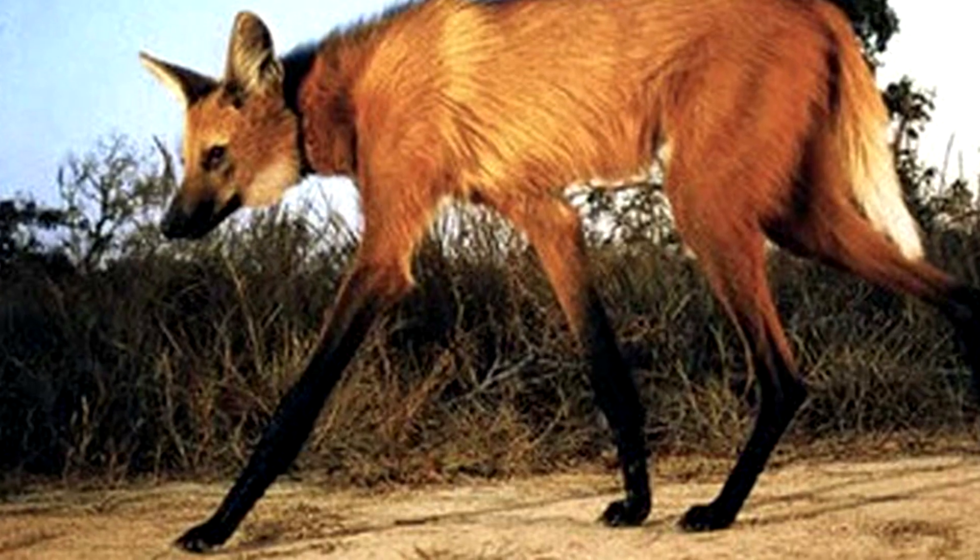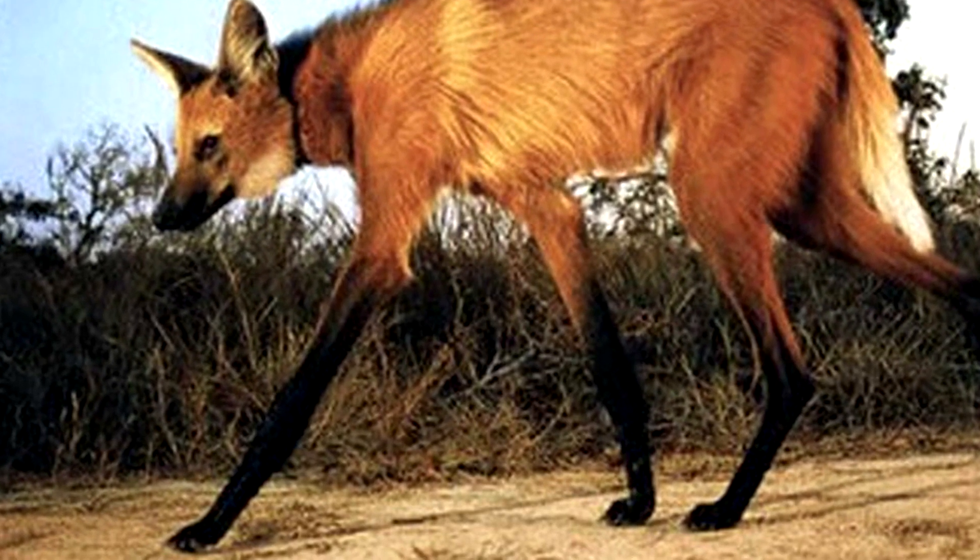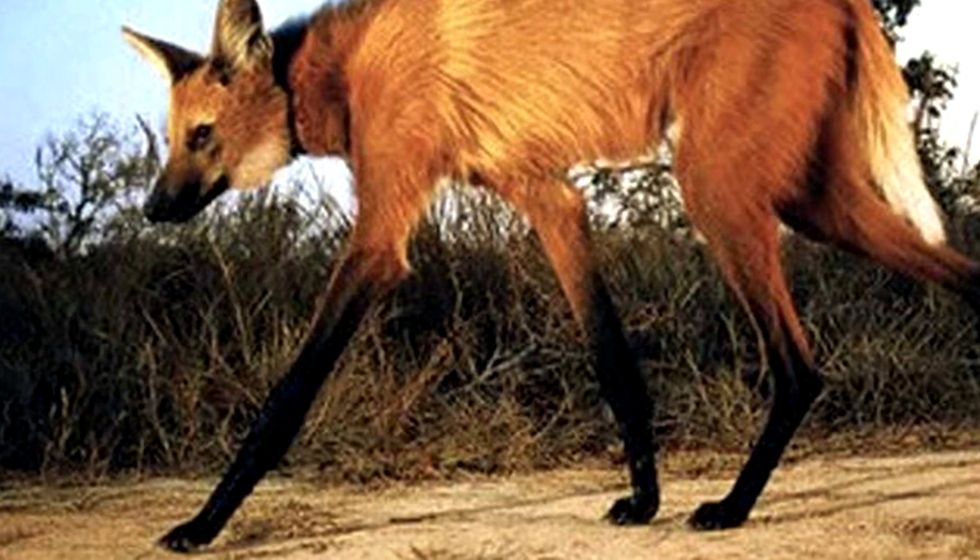6. Known as the maned wolf, scientists believe that it develops super long legs to see predators above the high South American grasses.